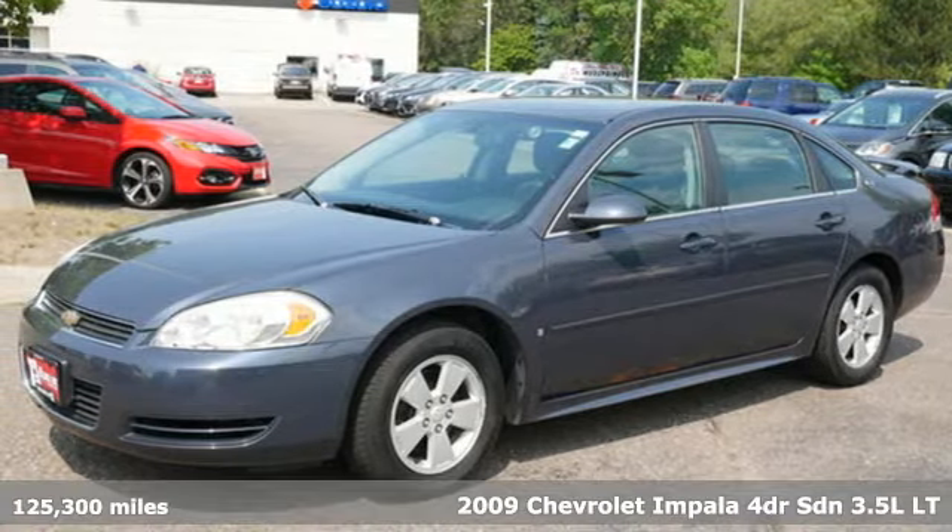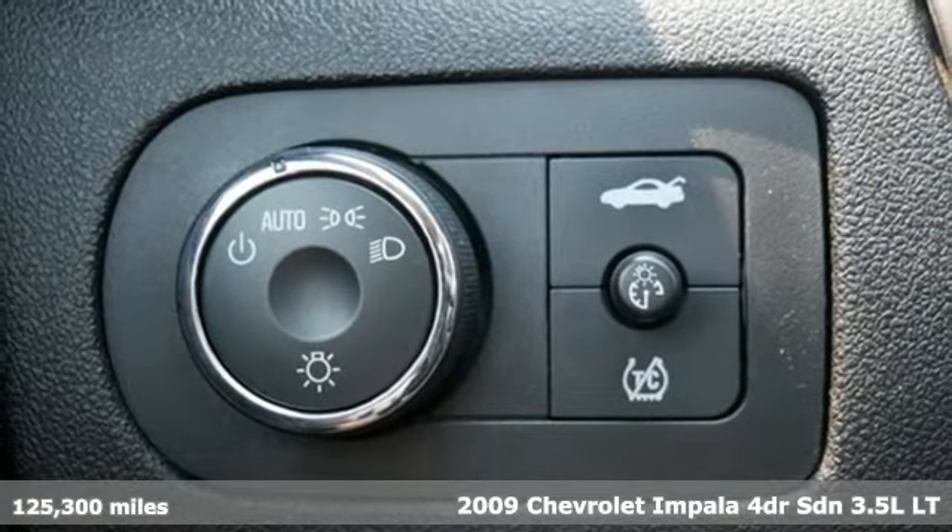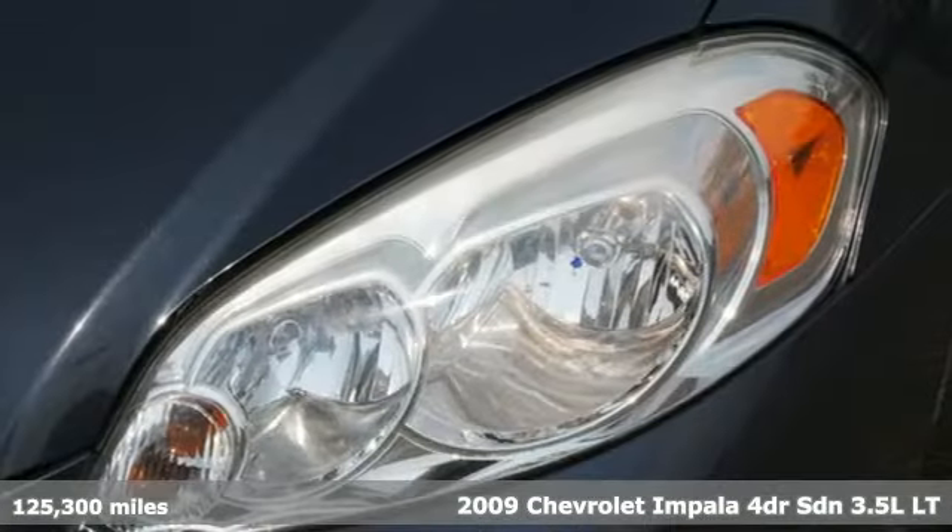It's a 2009 Chevrolet Impala. The exterior is akin to an athlete in a well-tailored suit, perfect lines that show off the strength beneath.